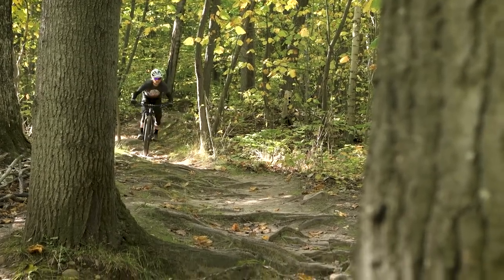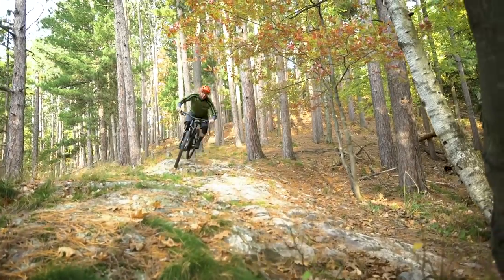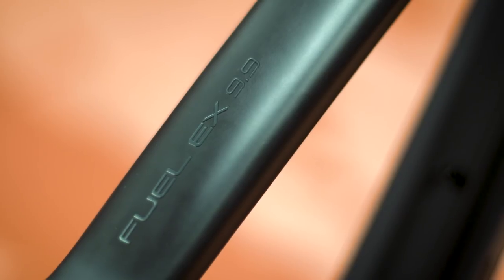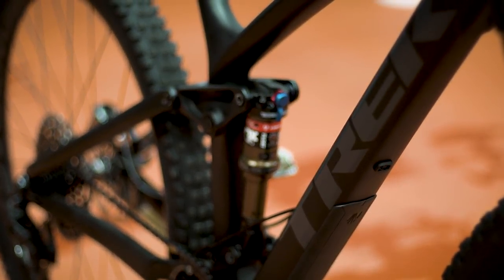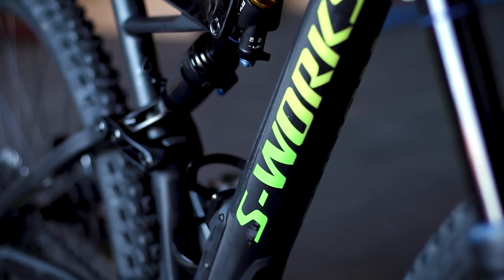The Trek is definitely a trail bike, but it relies on its suspension technology to compete, while the Specialized relies on its extra travel. These bikes have been rivals since they first shared the trail, and they're likely to stay rivals. Find out more about each in their individual write-ups on BikeMag.com, and subscribe to BikeMag's YouTube channel to check out their individual roundtable videos.